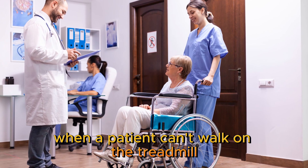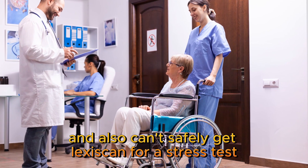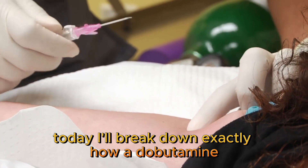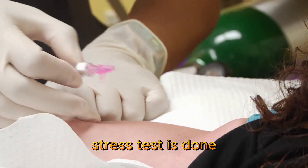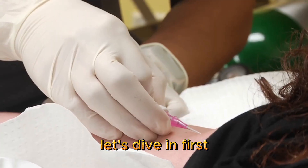What happens when a patient can't walk on the treadmill and also can't safely get Lexiskin for a stress test? That's where dobutamine steps in. Today, I'll break down exactly how a dobutamine stress test is done, why we use it, and when it's chosen instead of Lexiskin.